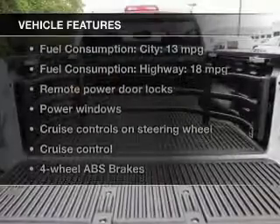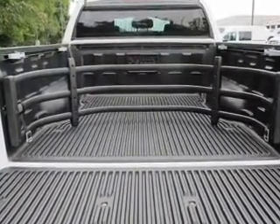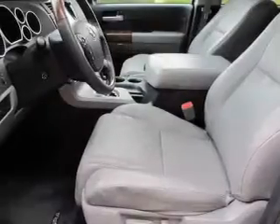Enjoy these notable features included in this vehicle: power door locks, power windows, cruise control, an AM/FM stereo with an MP3 player, power mirrors, power steering, and air conditioning.